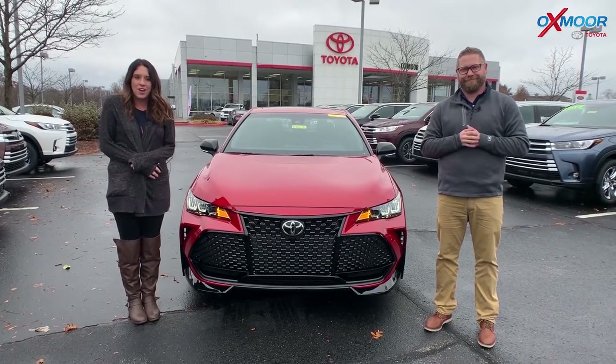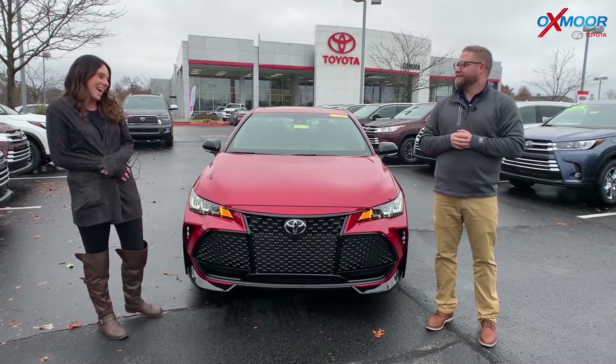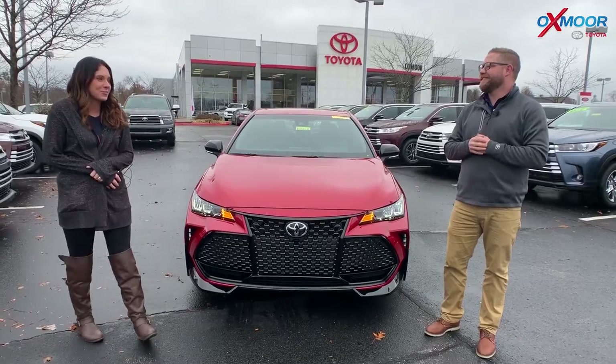Hey everyone, it's Gabrielle with Oxmoor Auto Group here today at Oxmoor Toyota. I have Chuck here with me. Hi Gabby. We dressed the same way last week — we did. That might be a little weird, but okay.